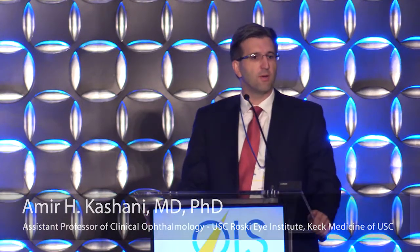Good morning, everybody. Thank you to Emmett and thank you to the organizers for inviting me. It's exciting to be able to tell you about our work in OCT angiography and how that's going to apply in the clinical practice and management of diabetic retinopathy as well as in clinical trials.